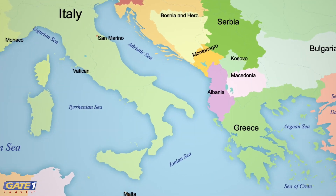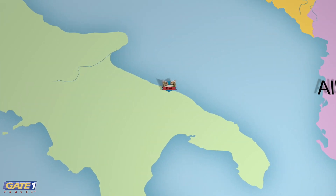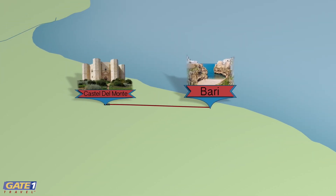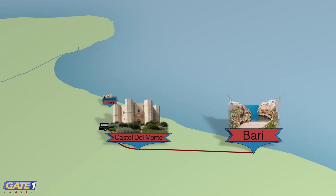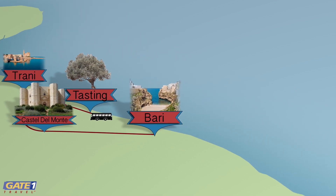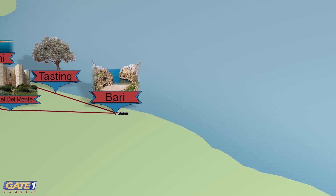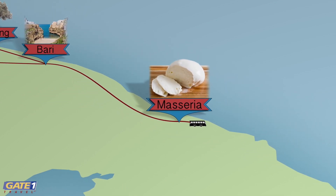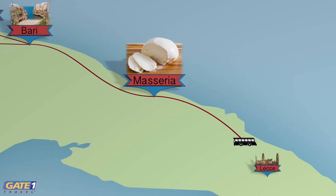This Gate One tour of Southern Italy begins in Bari, Puglia's historic port city and base for exploring the nearby Castel del Monte, the historic seaside town of Trani, and an opportunity to visit a local olive oil farm. Next, we learn the art of mozzarella and pasta making at a local masseria before exploring the exquisite Baroque architecture of Lecce.